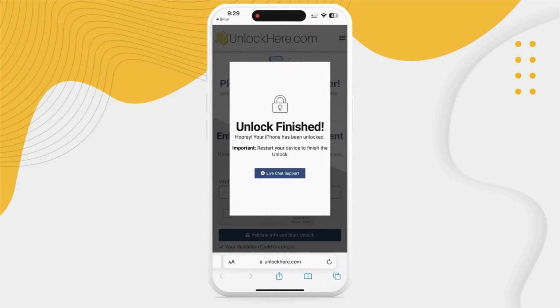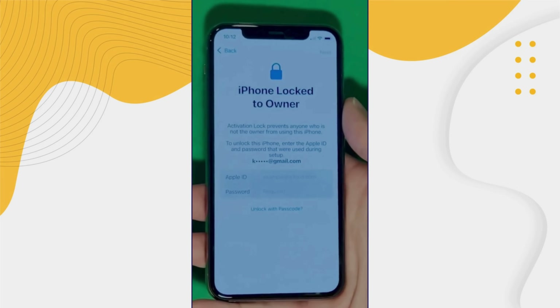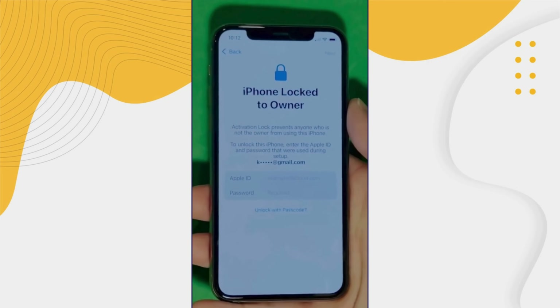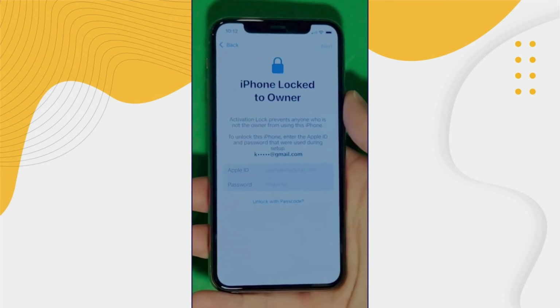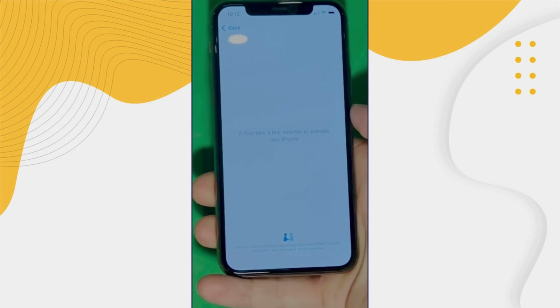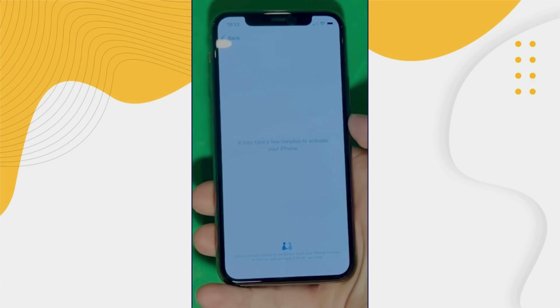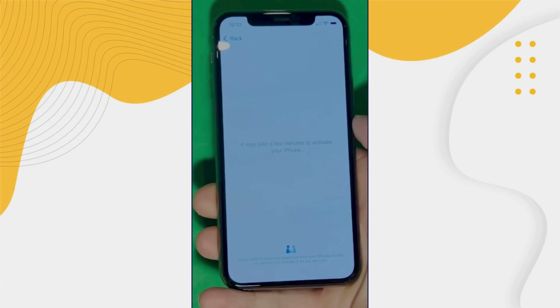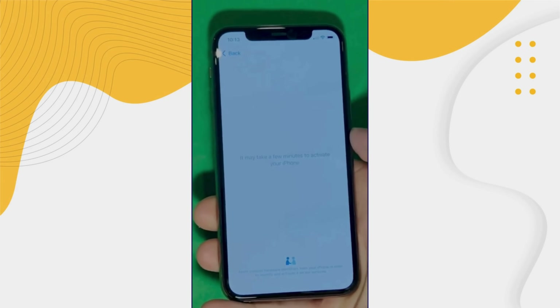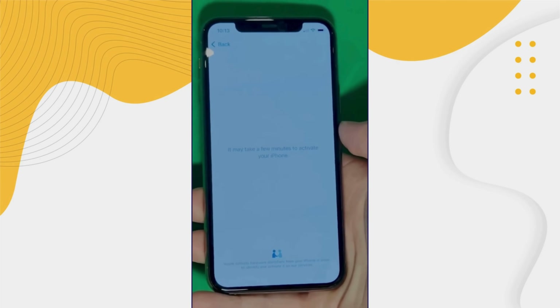Your unlock has kicked off and soon your device will be free as a bird. As you can see here, we swipe up to see the iPhone locked to owner page. It really takes time and patience — we wait for the unlock process to activate the phone. We swipe left and wait for a few minutes to activate your iPhone. Don't worry, it will be worth the wait. You will enjoy your phone once again once it's finally unlocked. It may take a few minutes to activate your iPhone — patience is the key here.